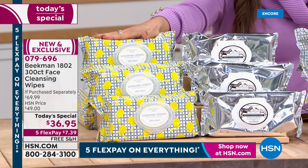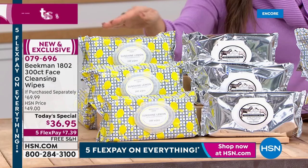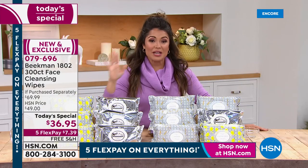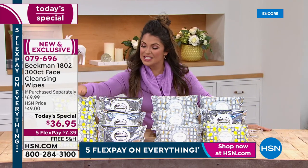Imagine happy, effervescent Meyer lemon with lime and a little hint of rosemary — so refreshing, so beautiful. It really does make you smile every time you use it. That is one option: choose the sunshine lemon and you'll get three packs of 100.